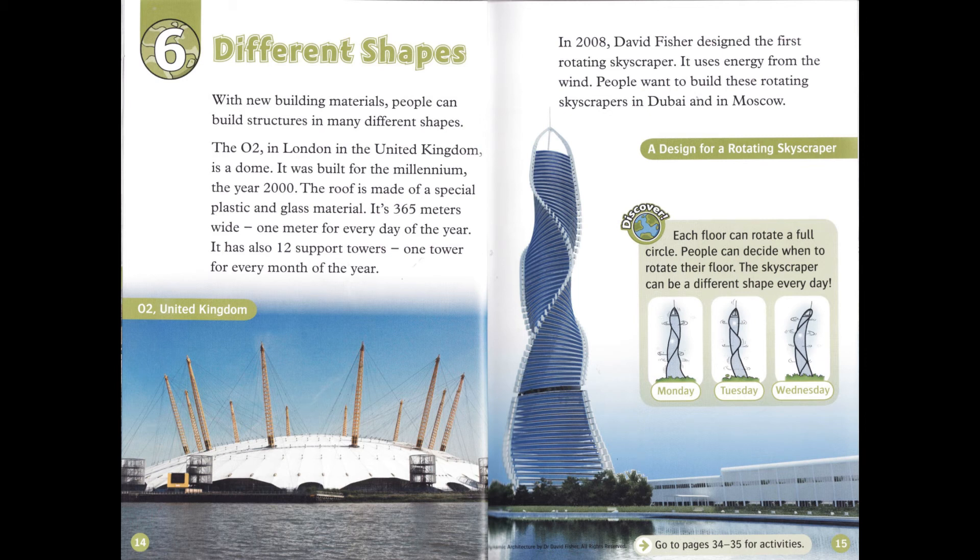In 2008, David Fisher designed the first rotating skyscraper. It uses energy from the wind. People want to build these rotating skyscrapers in Dubai and in Moscow. Each floor can rotate a full circle. People can decide when to rotate their floor. The skyscraper can be a different shape every day.